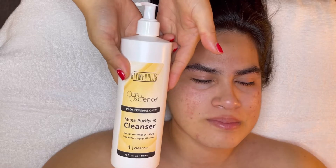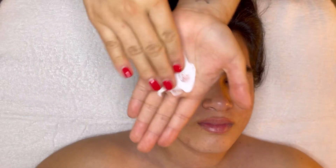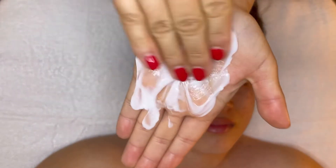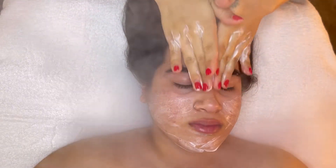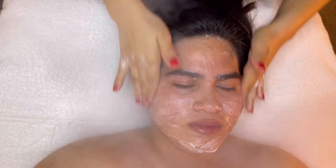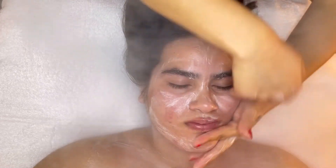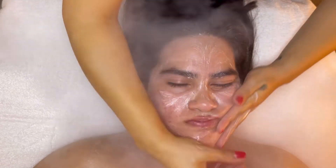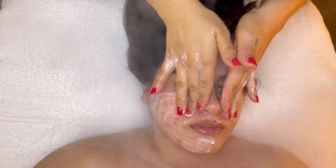As my first base cleanser, I'm going to start off using the Mega Purifying Cleanser by Glymed Plus. This ultra gentle cleanser instantly dissolves makeup, oil, and debris on the skin. It provides a deep clean and contains the age-defying antioxidant vitamin E to combat dryness, extrinsic salts, and harmful irritants that lead to premature aging. Its benefits are it purifies, calms, and increases hydration. It is perfect and suitable for all skin types.